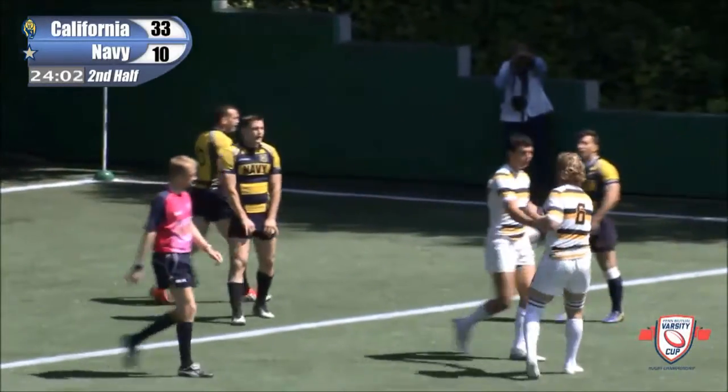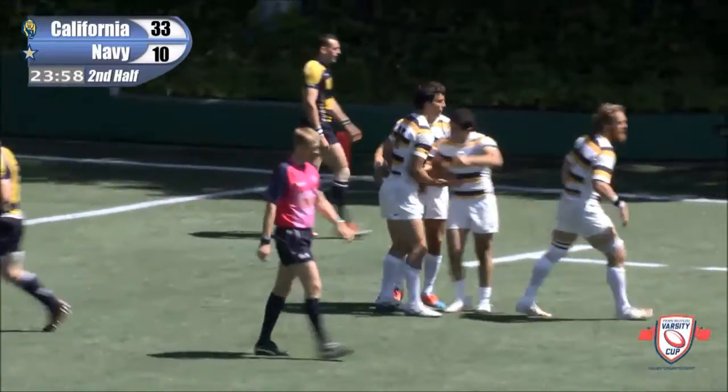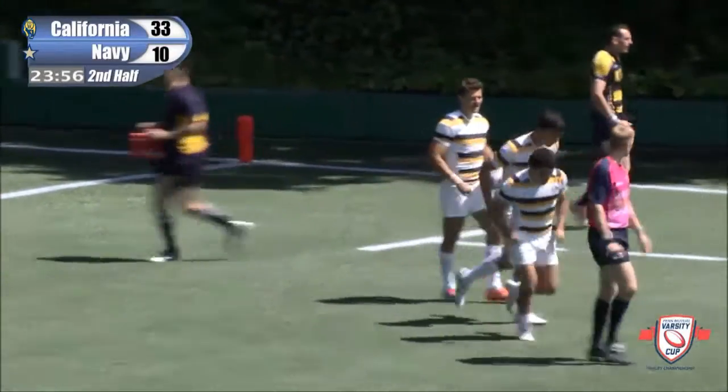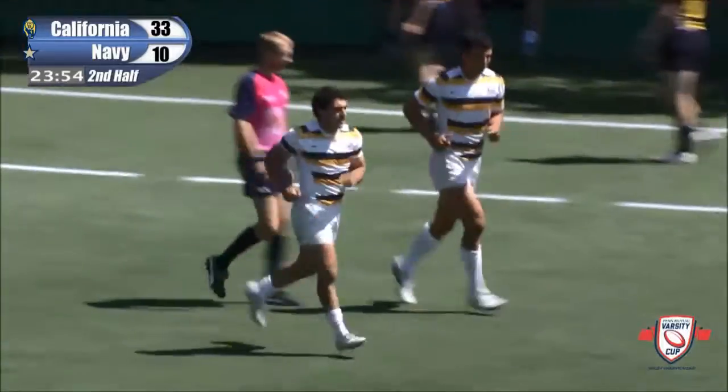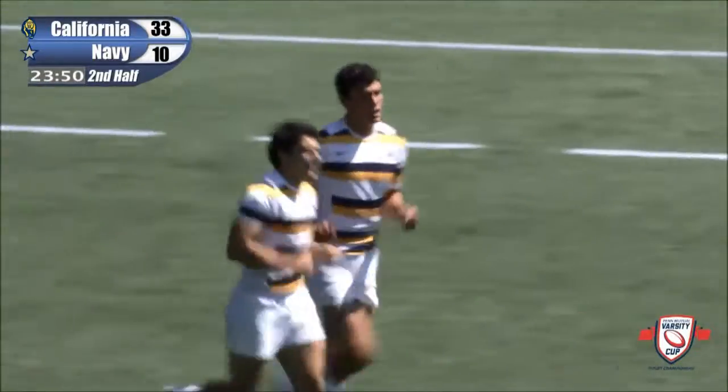Wow. That's just fun rugby to watch. You see the ball get through the hands, you see a guy break down the field, he's got support on the inside, gives it to him, gives it back outside, then back on the inside again. That's such fun rugby to watch. And with the defense, you've got their head spinning.